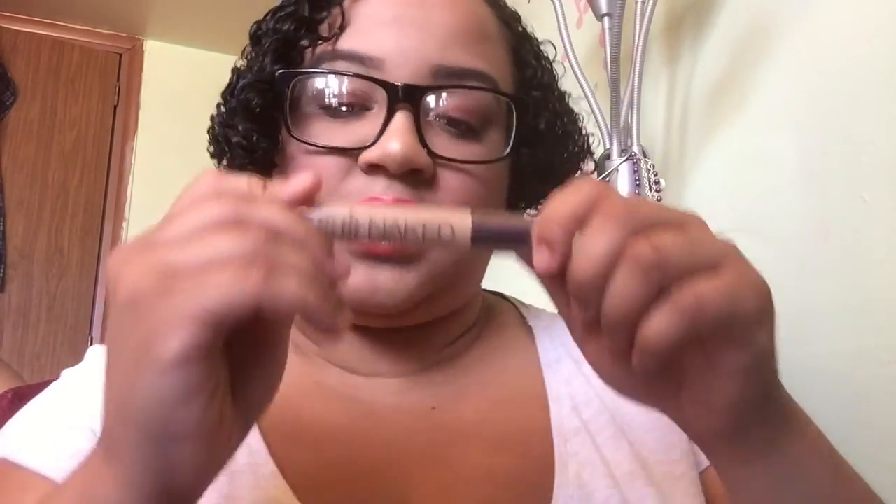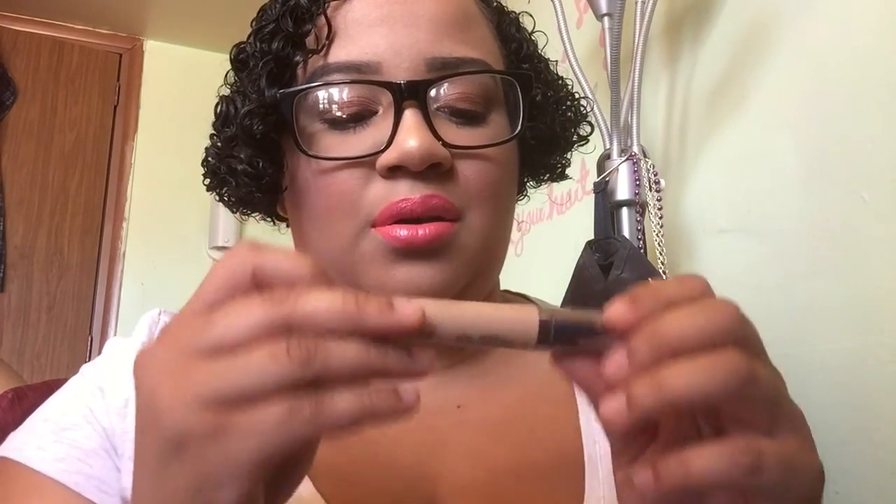The concealer I've been loving is my Urban Decay Naked Skin concealer — my shade is medium light. I love this concealer. You put it on and it's like you have nothing on. I really, really like it.